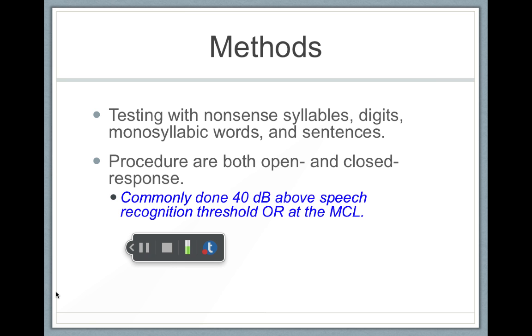So if someone's speech recognition threshold is 20 decibels, this test would be performed at 60 decibels. The word lists are going to be read at 60 decibels. There's going to be no threshold search with speech recognition scores.